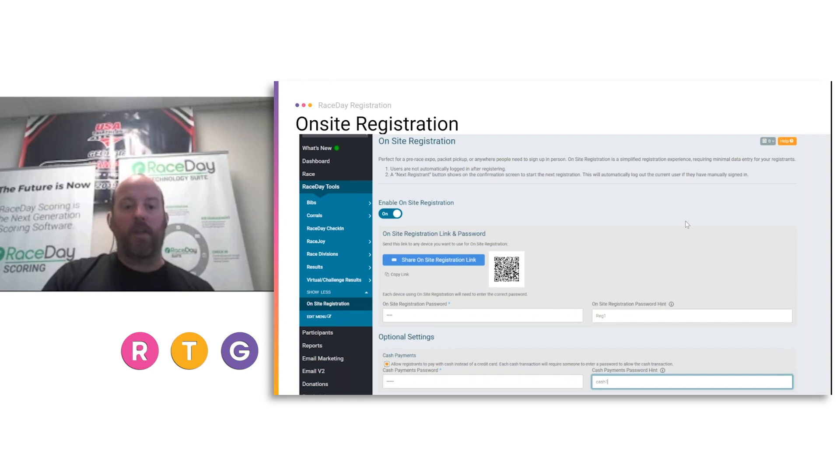For on-site registration setup, under Race Day Tools there's an on-site registration tab — just turn it on, set an on-site registration password and a hint. Do not make this the same as your actual RunSignup password, because other people may be using these passwords. This is a password you'd need on each device to set it up for taking on-site registration. The option to allow cash payments is for if you're allowing people to pay with cash or check — you handle the payment offline and record it here to complete the transaction.